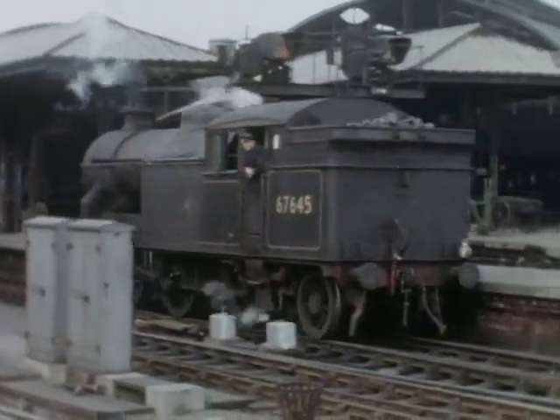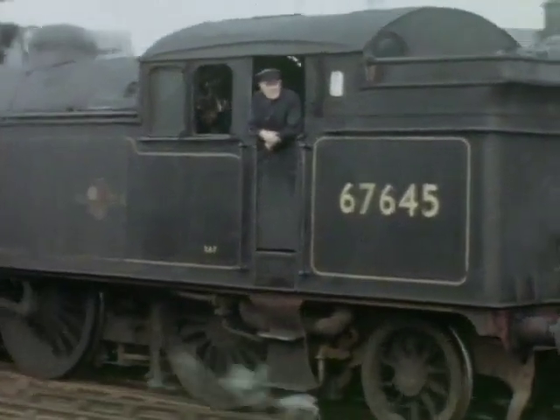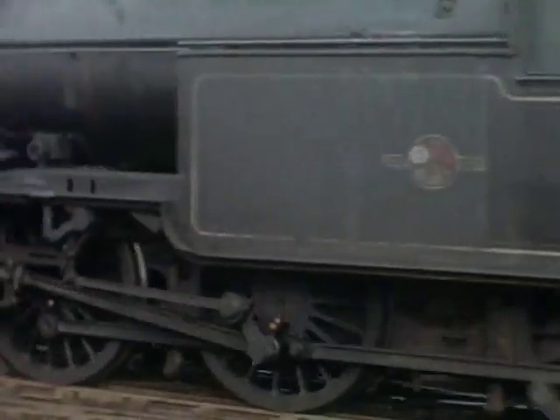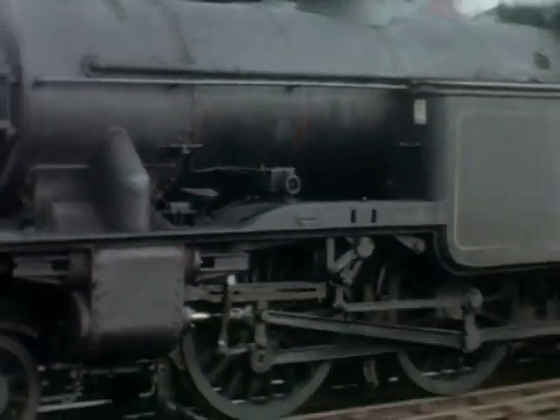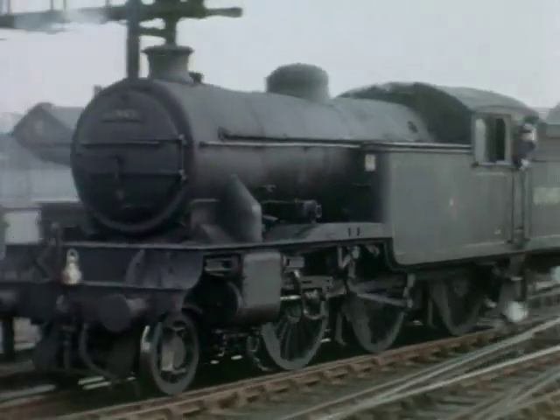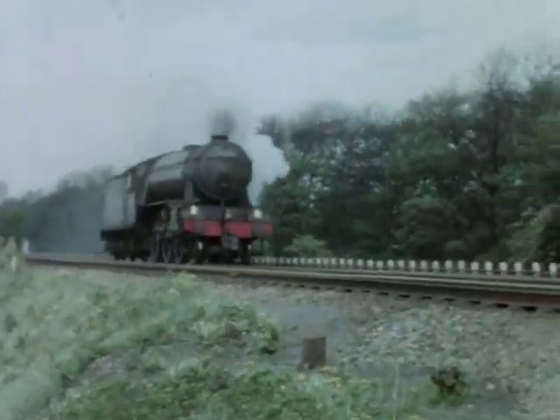The supremacy of Northeastern designs was, however, challenged by the introduction of newer types designed by Nigel Gresley, the Chief Mechanical Engineer of the newly formed LNER, and from 1930 until the end of steam in the 1960s, Gresley's designs dominated workings on the East Coast Main Line.